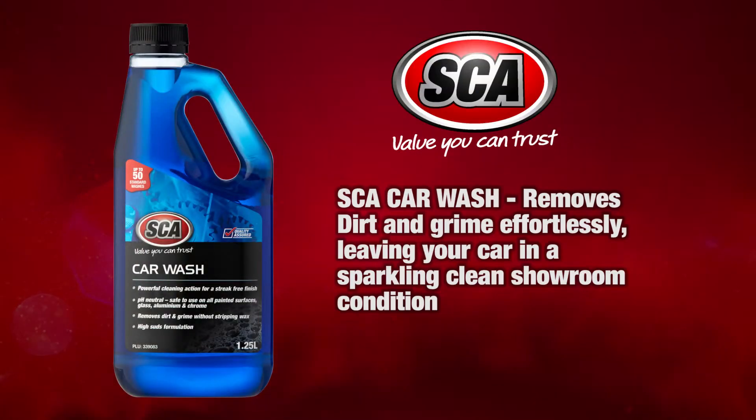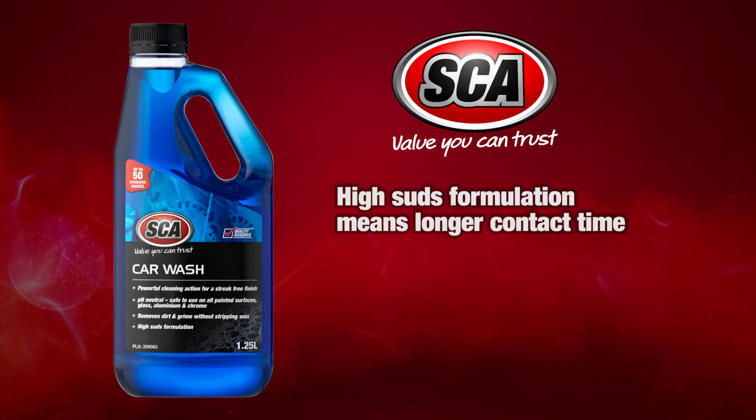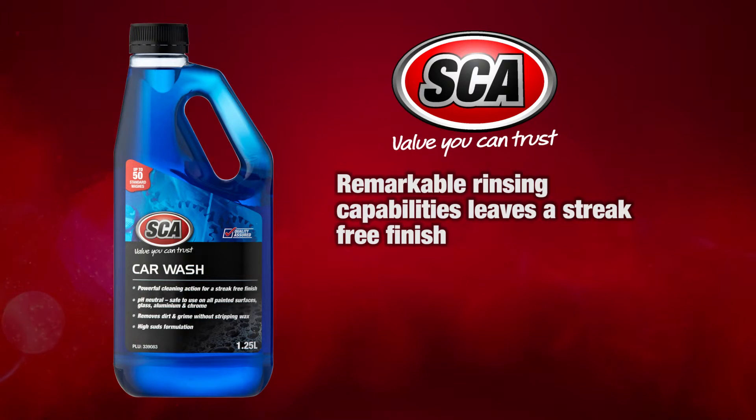Super Cheap Auto Car Wash removes dirt and grime effortlessly, leaving your car in a sparkling clean showroom condition. Up to 50 standard washes per 1.25L. High suds formulation means longer contact time. Remarkable rinsing capabilities leave a streak free finish.